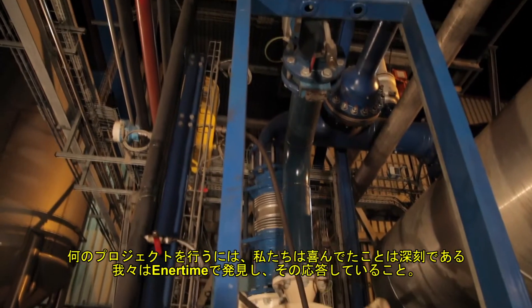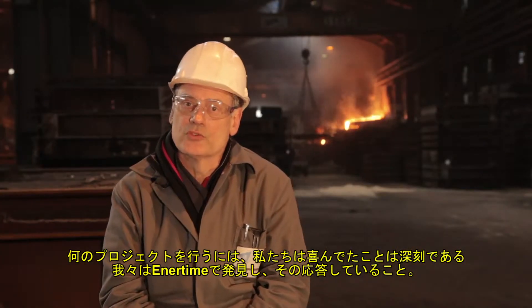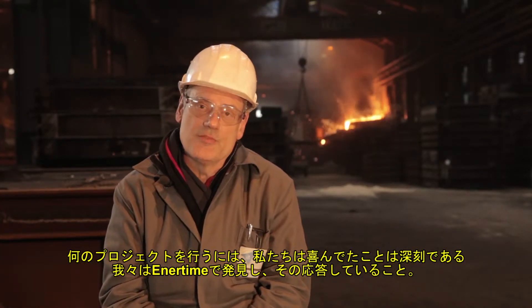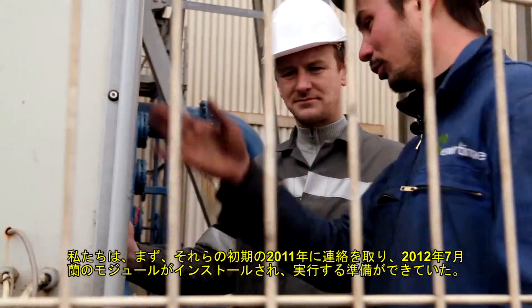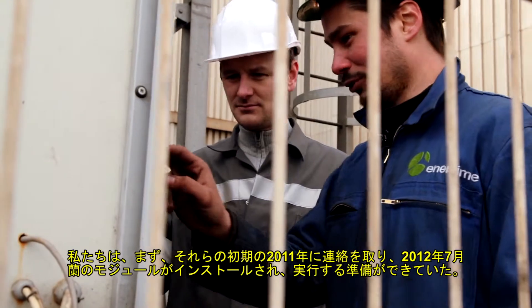What made us willing to do the project is the seriousness that we found in our partner and their responsiveness. We first contacted them early 2011 and by July 2012, the ORC module was installed and ready to run.